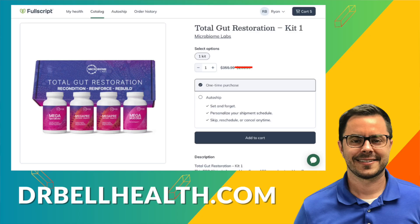So if you're struggling with digestive issues, autoimmune disorders, or just wanting to optimize your overall health, I highly recommend giving Total Gut Restoration a try — your gut will thank you. Don't forget, you can get Total Gut Restoration and other Microbiome Labs products at the best prices online at a steep discount through our Fullscript store. Go to drbellhealth.com — free shipping, free returns. I'm Dr. Bell and I look forward to seeing you in the next video.